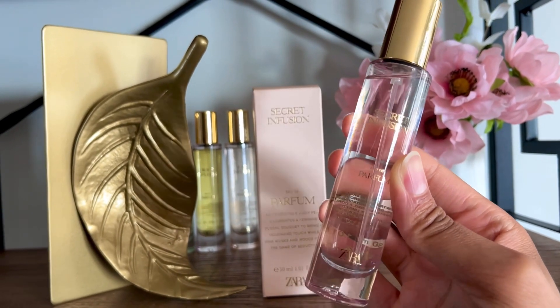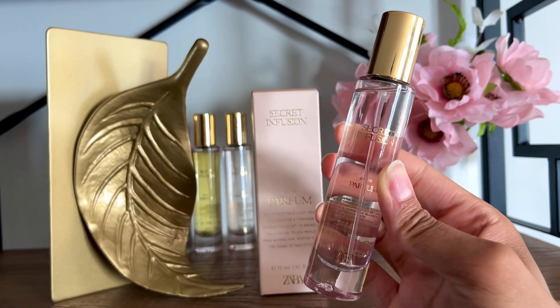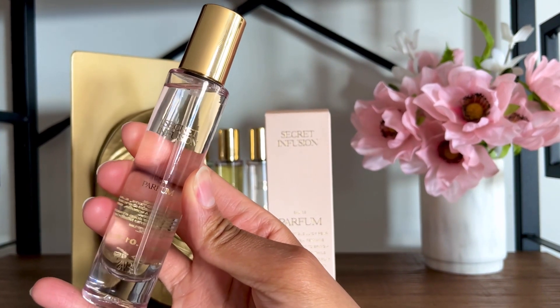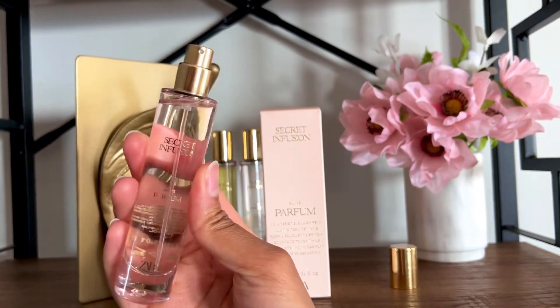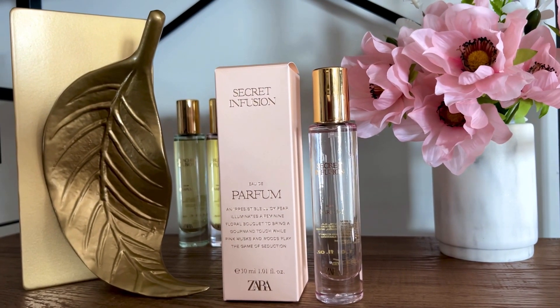The florals come almost immediately and are softer and sweeter. There is no jasmine or any white florals here — this is something more fresh and slightly airy. Unfortunately, the performance is bad. Secret Infusion lasted 1.5, maybe 2 hours on me, with almost no projection. It's light and blind-buy safe, but I might as well be wearing nothing at all. I rate this a 4 out of 10.